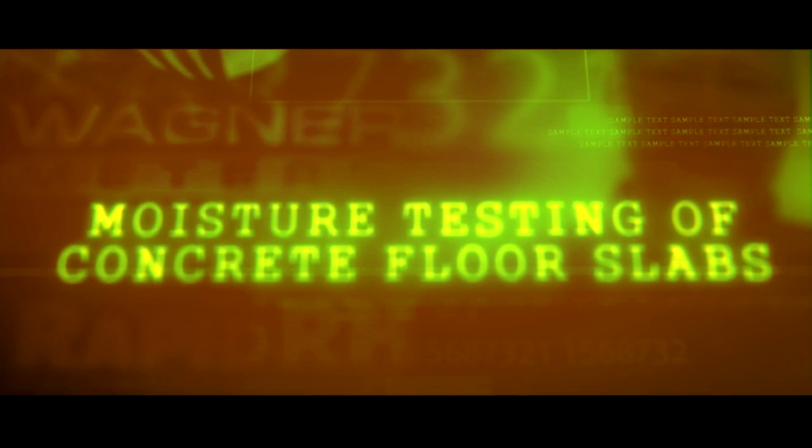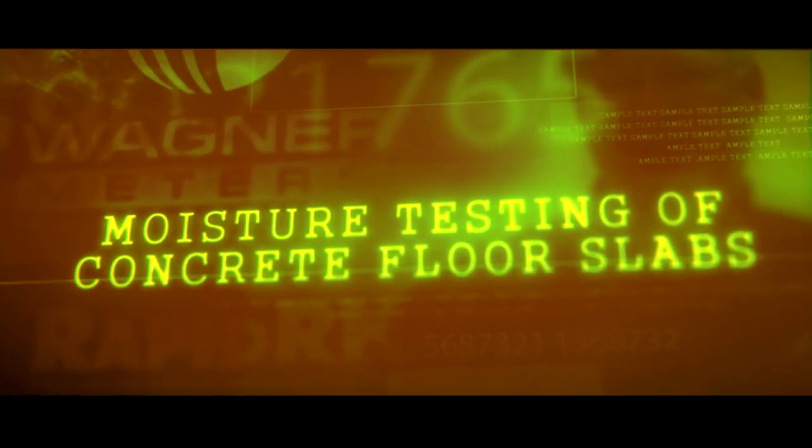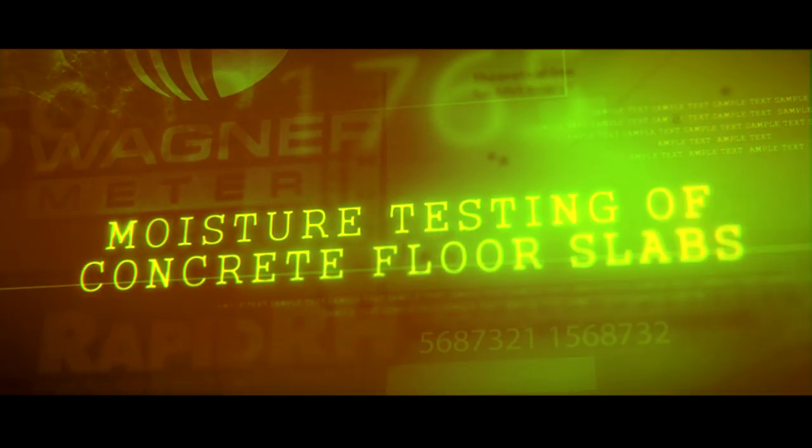Learn about the different levels of humidity in the floor under a scientifically controlled environment, how floor coverings and adhesives perform, and how to relate that to actual performance out in the field. Sign up today for this free one-hour webinar and understand the science behind the only reliable test of your concrete floor's moisture condition.